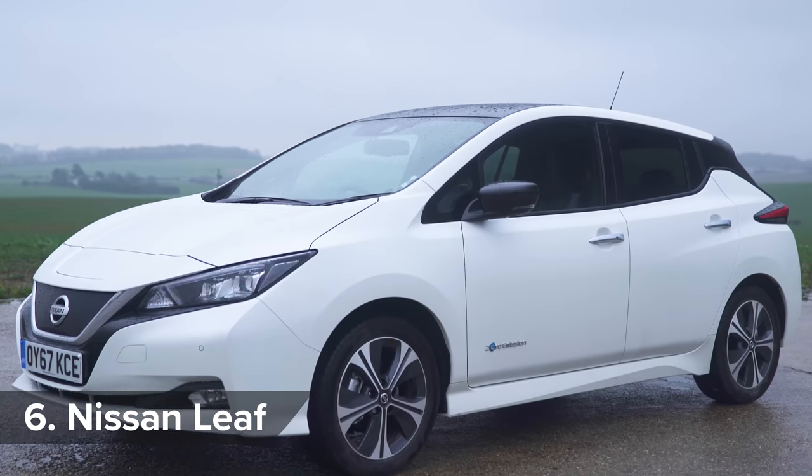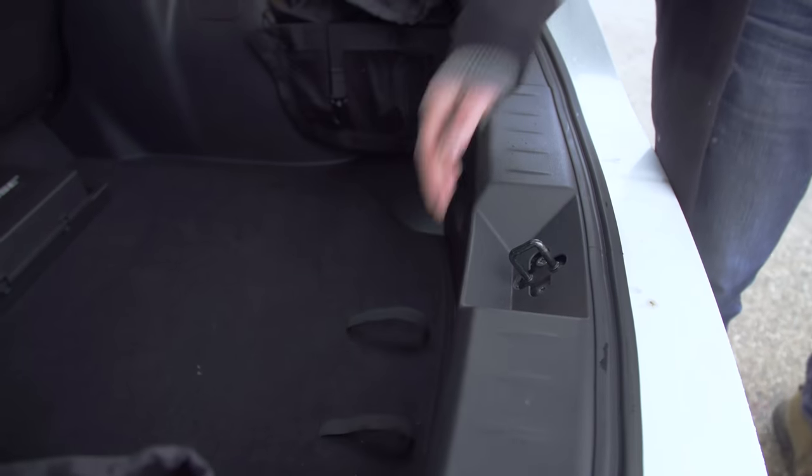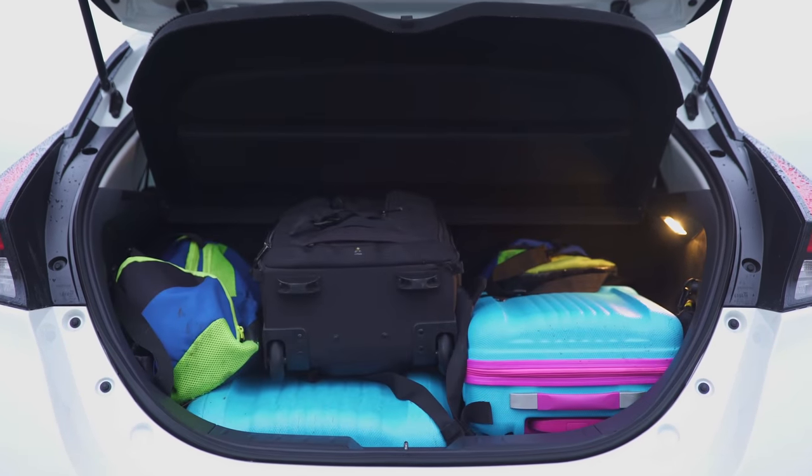The Nissan Leaf has a decent 235-mile range, room for four adults, and a boot that's big enough for a family holiday — though the kids would probably prefer to go to Disneyland.